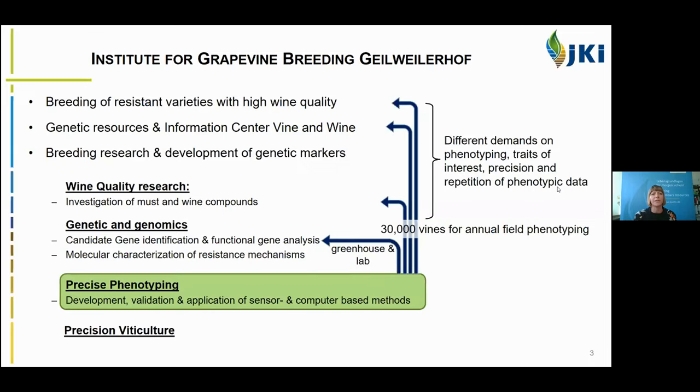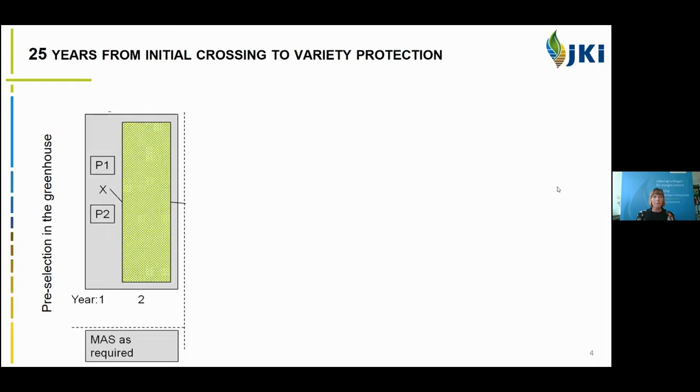In these different departments, there are different demands on phenotyping — the traits of interest, the precision, and the repetition of the phenotypic data. When you work with a perennial fruit crop like grapevine, you need phenotyping in the field because the grapevines have to grow in the field. And you have to keep in mind that there are around 30,000 vines growing in the field waiting for annual field phenotyping. This is the reason why we need these new digital methods.